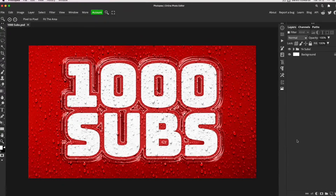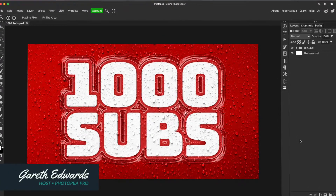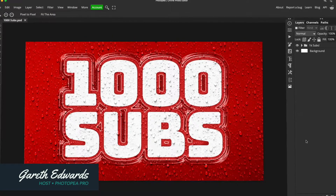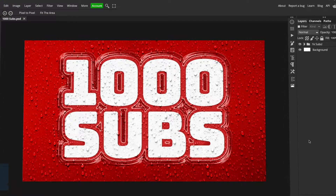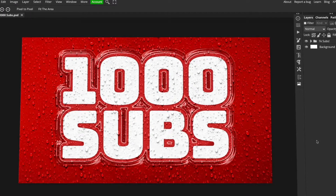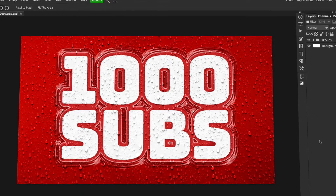Well, here we are — 1,000 subscribers. I've got to say, I didn't realise when I started this channel that it would even make it this far, and that's the truth. Just because I didn't realise and I didn't think that there was that much interest in Photopea, because I thought it was quite a small bit of software and not many people would be interested.